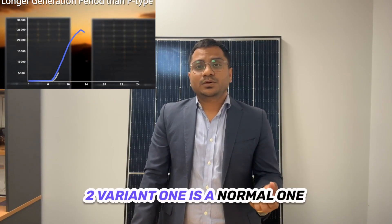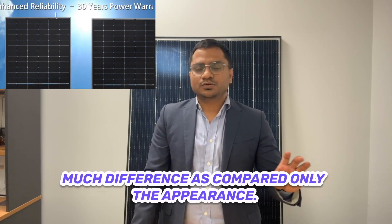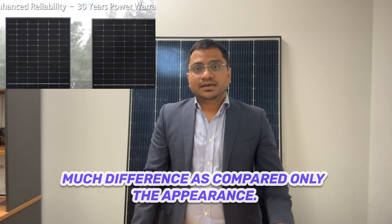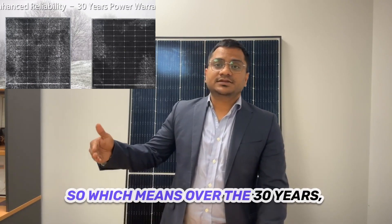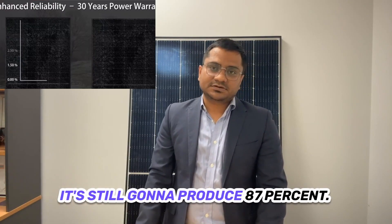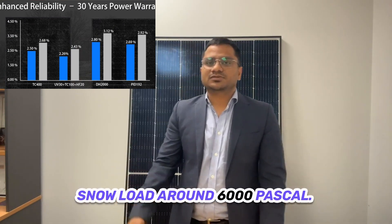In the N series, I think they have two variants: one is the normal one and one is the fully black. Not much difference between them, only the appearance. With 0.40% degradation, as per the Jinko datasheet, over 30 years it's still going to produce 87% output. It is certified to a wind load of around 4,000 Pascal and snow load of around 6,000 Pascal.